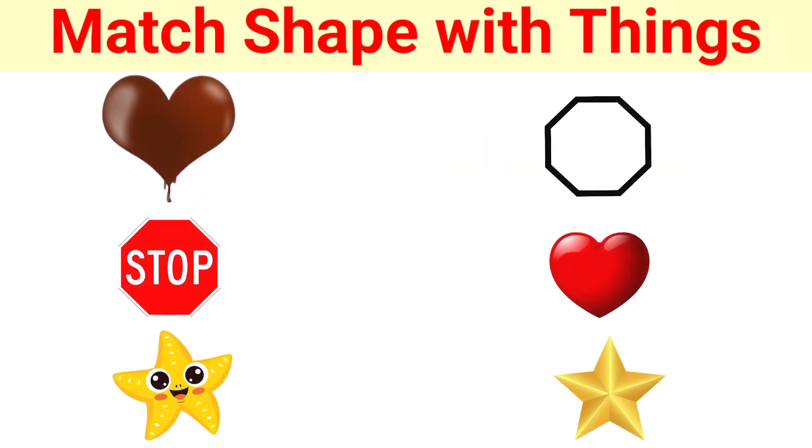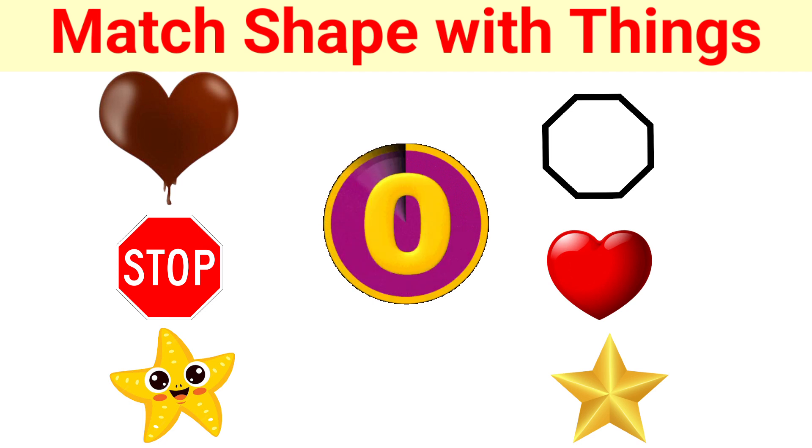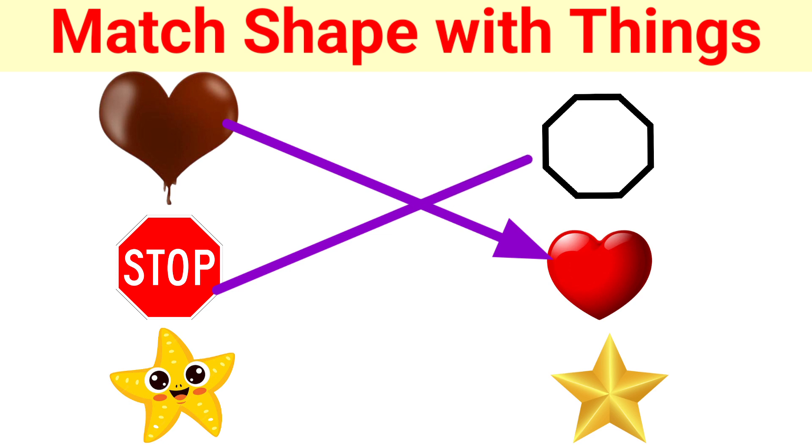See, your time starts now. 5, 4, 3, 2, 1, 0. Yes! Chocolate — like it? Yes, chocolate is a heart shape. Stop sign — stop sign is an octagon. And the star face is a star.